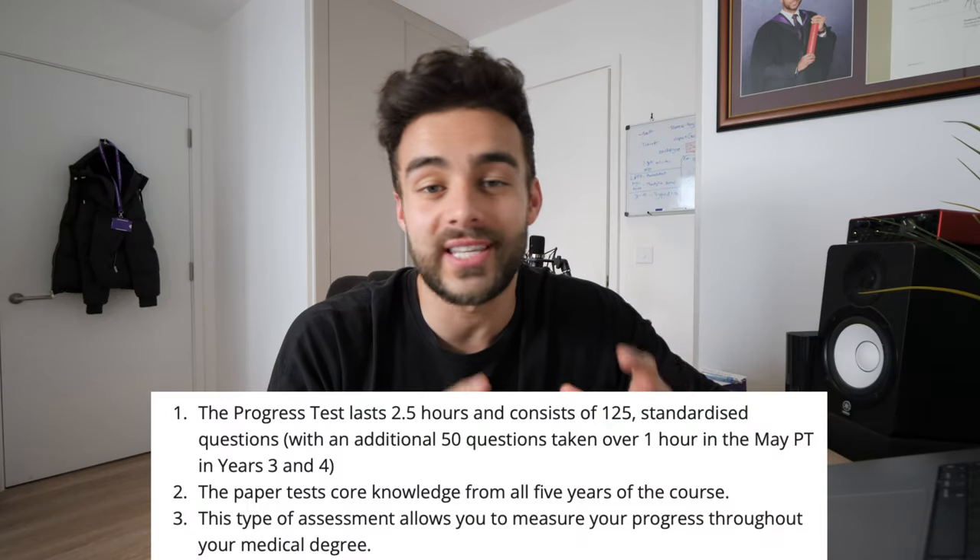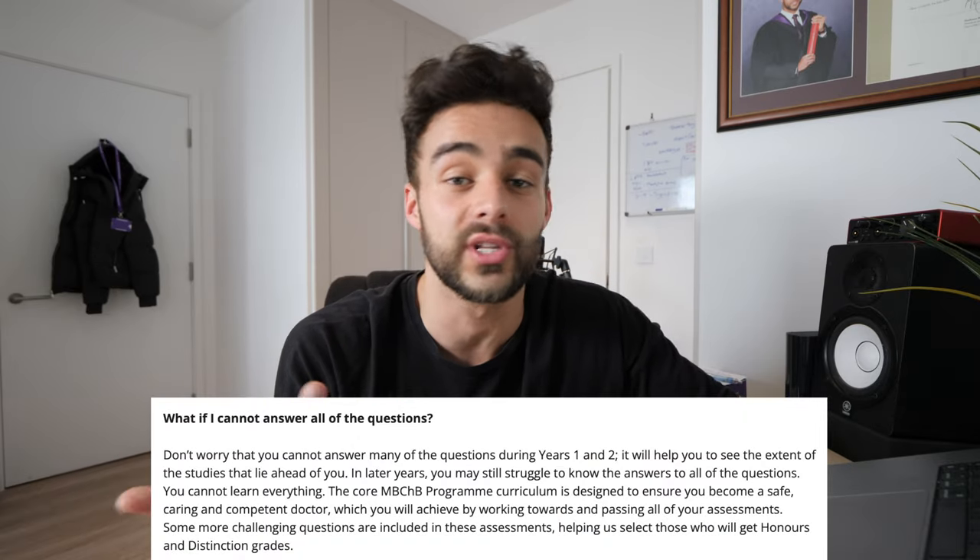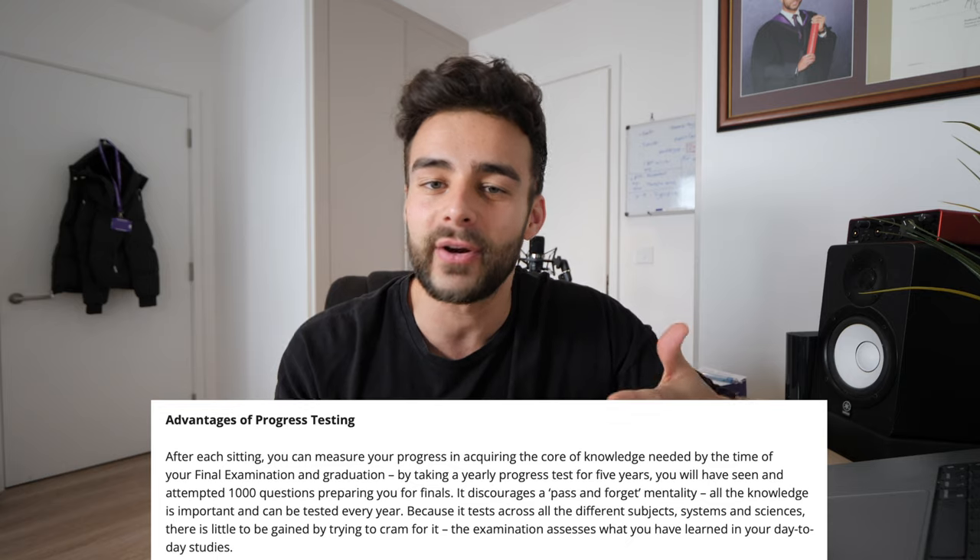Countless students in the older years constantly tell me that the progress test is just not important for years one and two, because the questions do rely on you having some form of clinical experience, of which we have none. Considering I have just finished all of my CCAs, my sem test, and the PEP presentation, I really don't have anything to do until Tuesday other than prepare for the progress test.